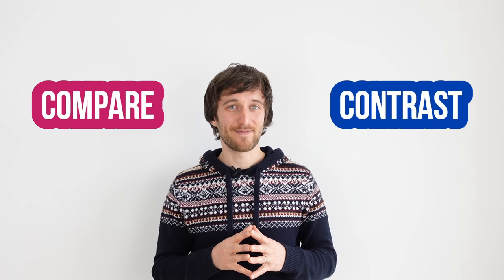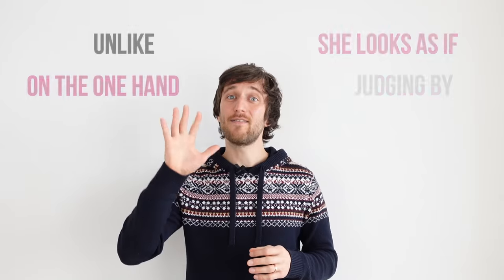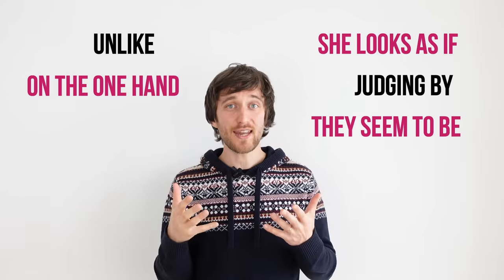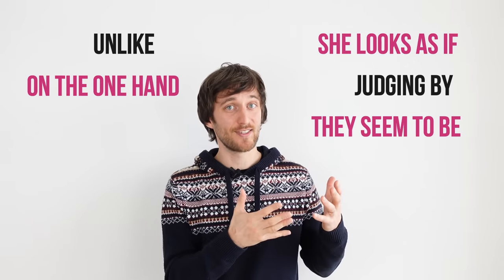Hi everyone, my name is Yuri. One of the important skills in English is to be able to compare and contrast. So today you'll learn five useful comparison and contrast phrases which can help you in real-life situations and in your writing and speaking exams. I'm here with Angela to help you with that. Hi guys!